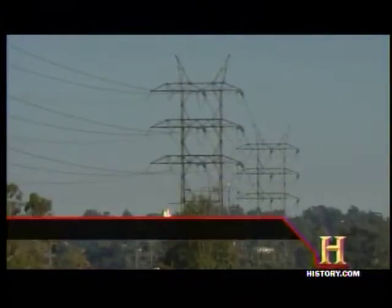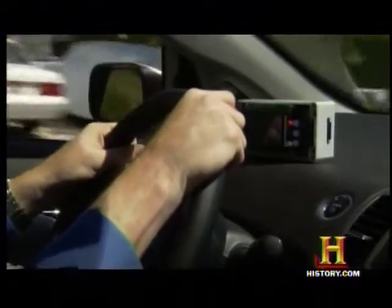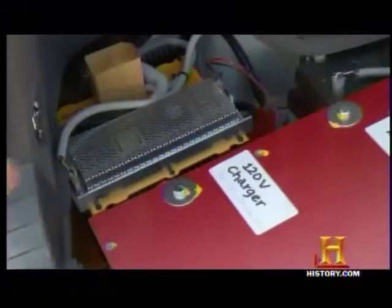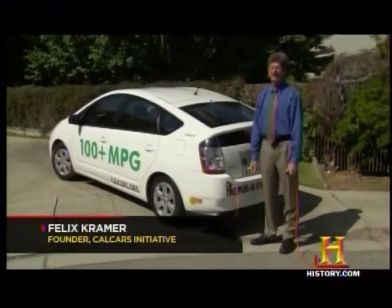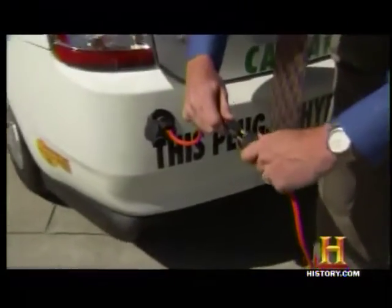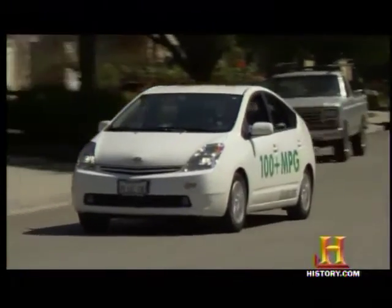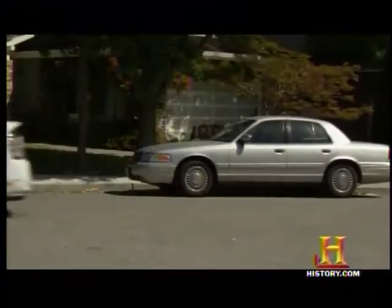Biofuels aren't the only way for renewable energy to clean up the automobile — there's also the power grid. This plug-in hybrid runs on a gasoline engine and an electric motor, but Felix Kramer and the California Cars Initiative have taken a Toyota Prius a step further: they've beefed up the battery pack and converted it to run on electricity taken straight from any 120-volt outlet. The gasoline is used only as a range-extension fuel; under 35 miles per hour, not a drop is used.